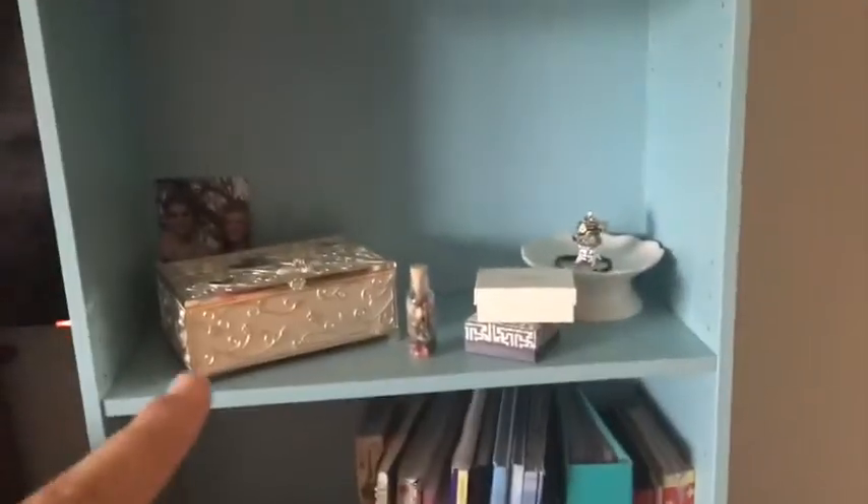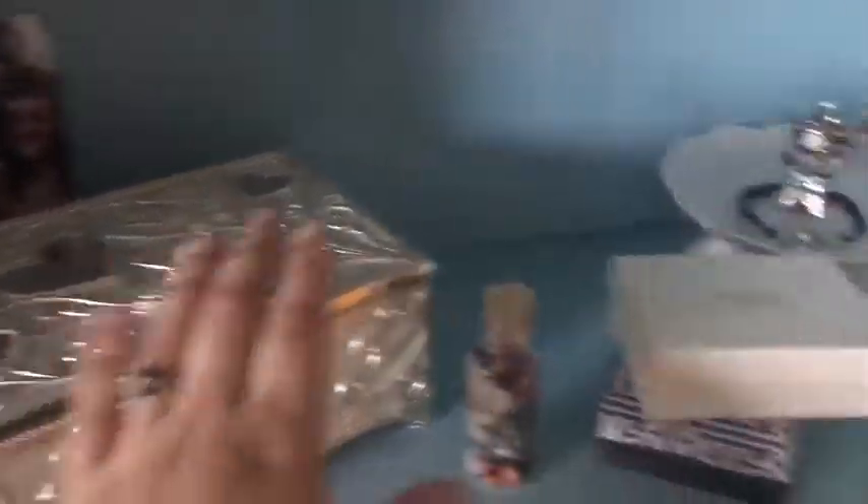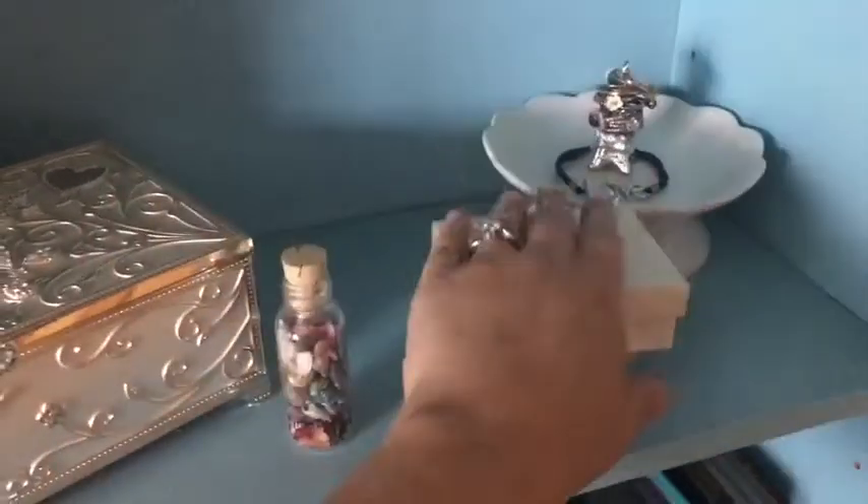The next one down is like jewelry. This I got for my sweet 16 and it just has more important jewelry — rings, earrings — that's more important to me. My best friend got me this — just some boxes and a little thing for rings.